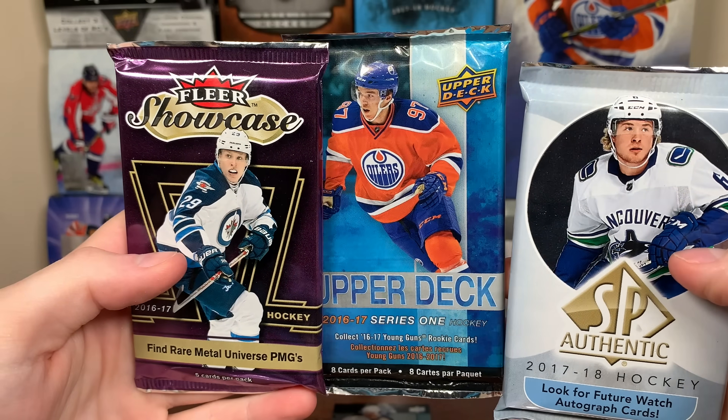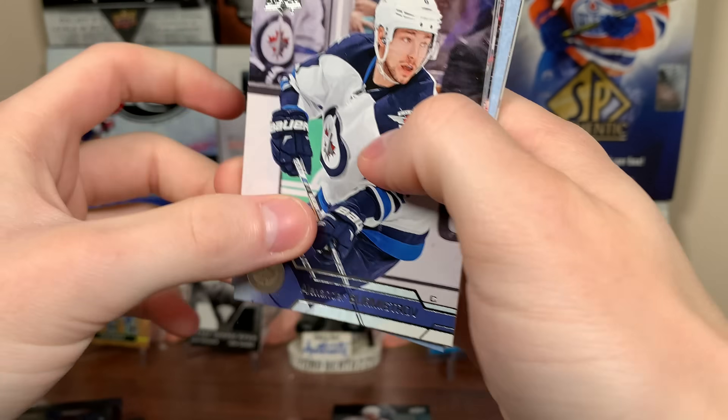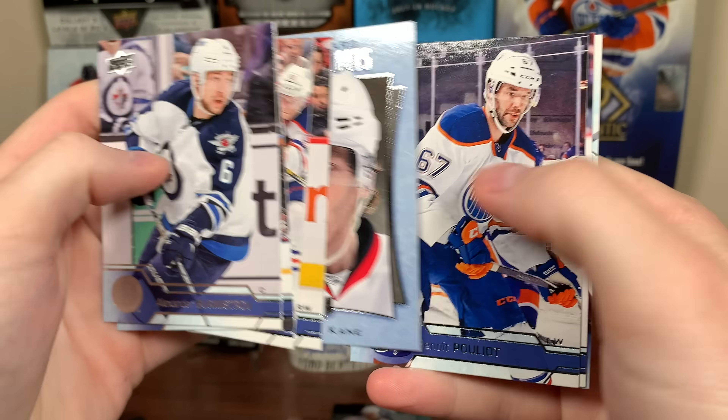Okay, we're left with three packs. Let's do my nemesis here — 16-17 Series 1. You already know who we're looking for. I don't get a portrait. Patrick Kane UD Portraits. So yeah, no Matthews.